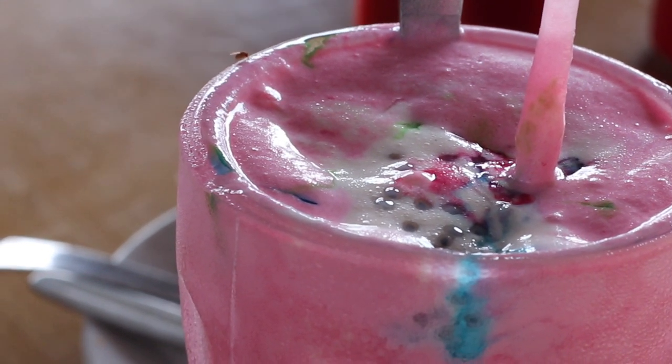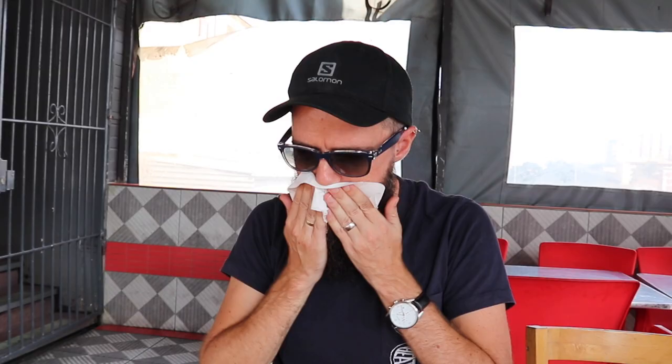When your mouth is on fire, the best thing to put it down is a sip of this Bombay Crush. Sweet and cooling and delicious.